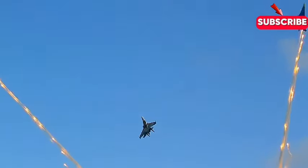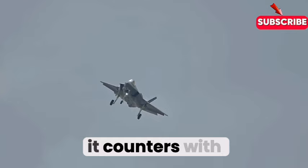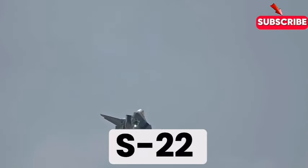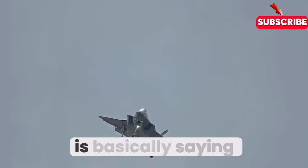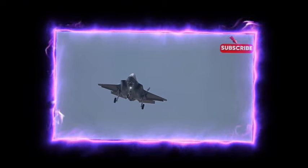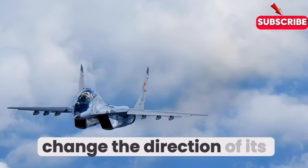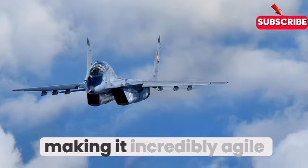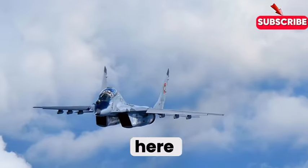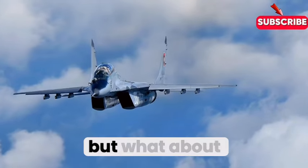While the F-22 is all about stealth and precision, the SU-57 counters with maneuverability and agility. It's basically saying, 'Good luck hitting me — I'm all over the sky.' It all comes down to those thrust-vectoring engines that allow it to change the direction of its thrust mid-flight, making it incredibly agile. We're talking some serious Top Gun-level maneuvers.